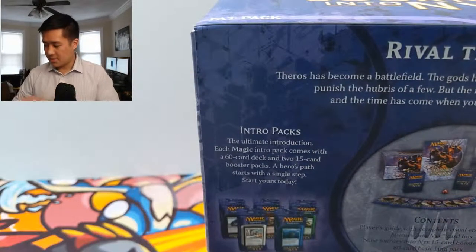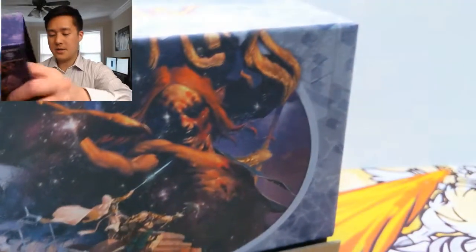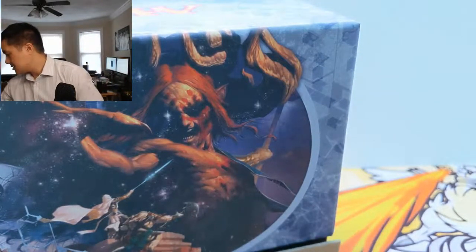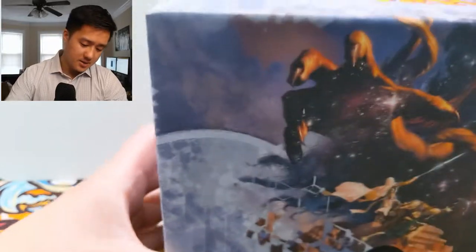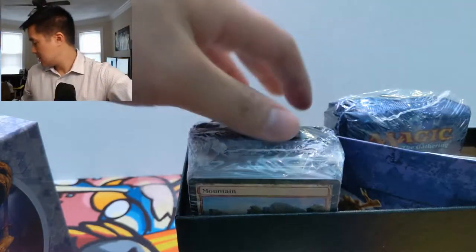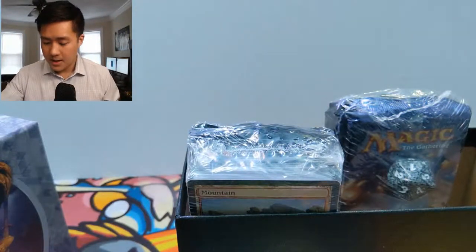There was a sale on one of the websites I purchase sealed products from, so I grabbed a box. There are some really good god cards as well as some pretty good rares — two really good ones: Dictate of Heliod or something like that, as well as Mana Confluence. I always like to have these boxes, and it's cool to have an older one. This one does come with some deck boxes as well, which is pretty cool — I didn't know they do that.